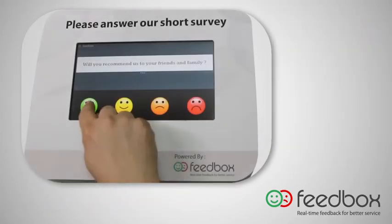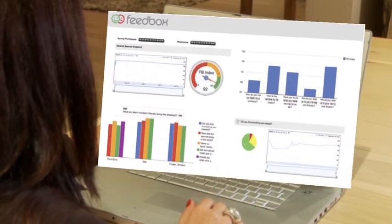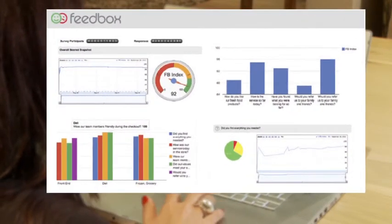The response data from the consoles is then transmitted in real-time and reported to the relevant manager in an easy-to-read dashboard format by means of a password-protected web interface.